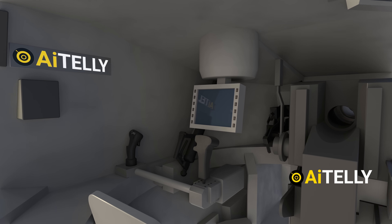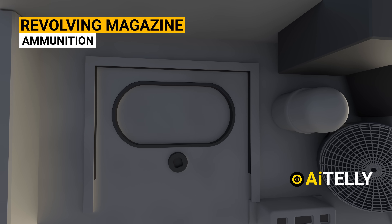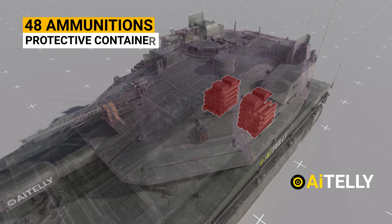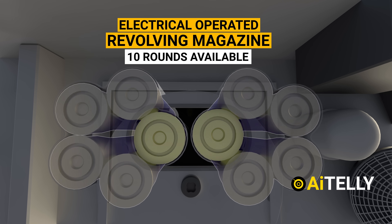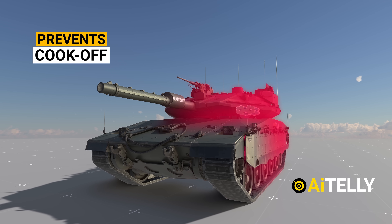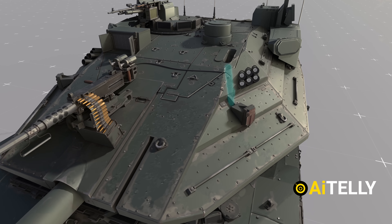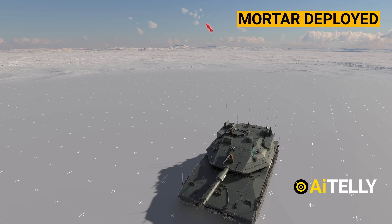Located immediately adjacent to the commander is the loader's section. What is particularly intriguing is the loader's capability to choose an electrically operated revolving magazine for the type of ammunition required. The tank is equipped to house 48 rounds of ammunition, each securely stored within its protective container. An electrically operated revolving magazine accommodates 10 rounds readily available for immediate use, serving to prevent a cook-off scenario when the tank is struck by enemy rounds. Additionally, the tank is equipped with a 60mm mortar positioned within the turret, which can be deployed from its housing when the situation calls for it.